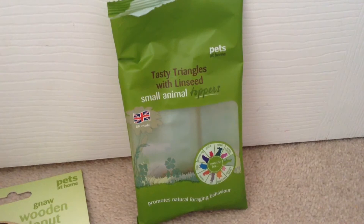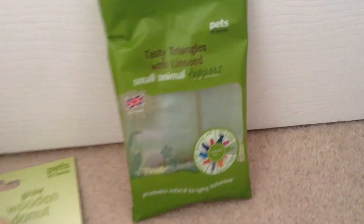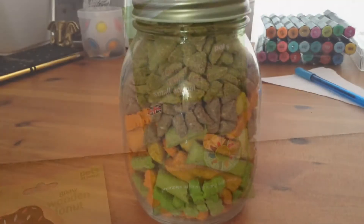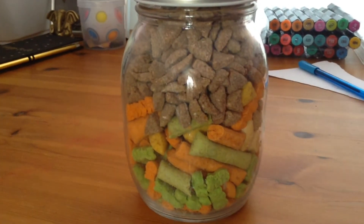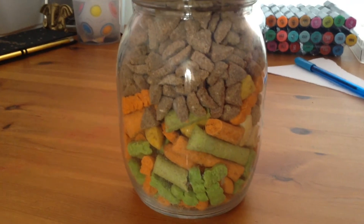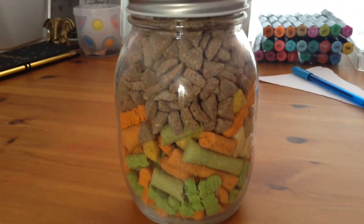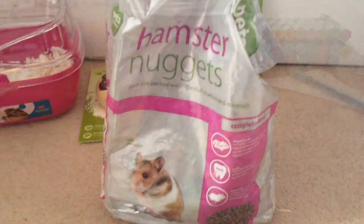Then I got these tasty triangles of linseed for £1.29. There's only a little bit inside because I put most of them in my treat jar. My treat jar has tasty triangles of linseed, vegetable sticks, apple and carrot bites, strawberry love hearts, muesli balls, and monkey nuts.